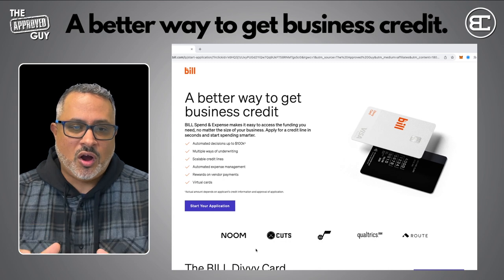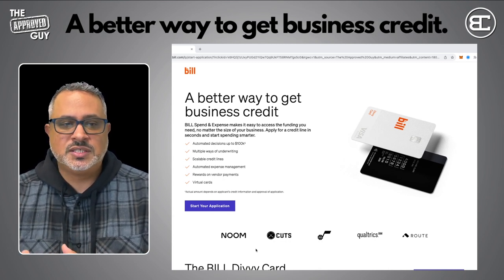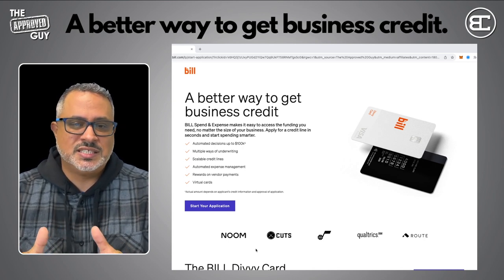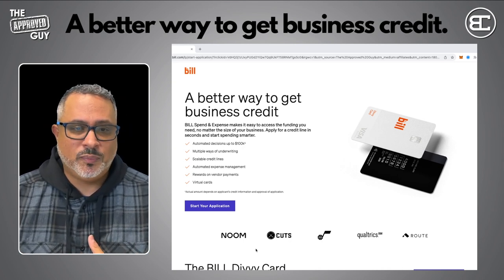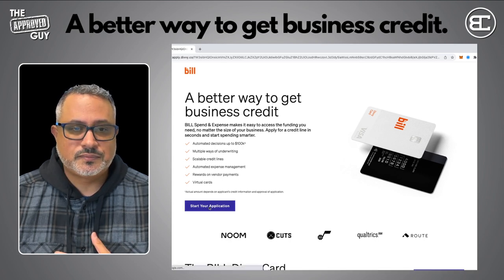This is not just a card — it gives you the ability to pay vendors, manage expenses, and manage all of your business's financials through one account. It's a very powerful tool. Get a free demo if you want before you apply, but otherwise to get started just click the link in the description below, click 'Start Your Application,' and you'll be able to get started right away with no delay.